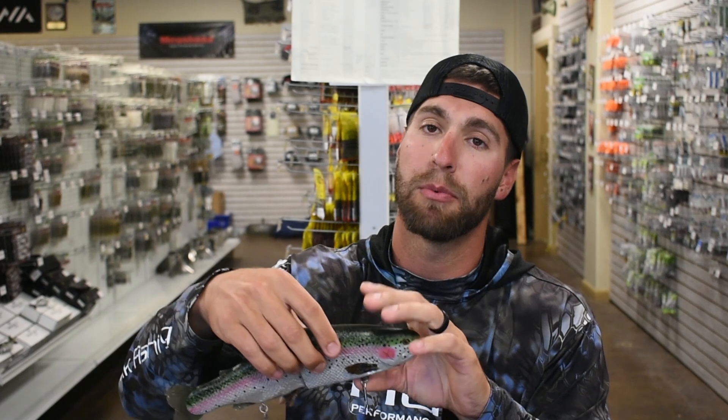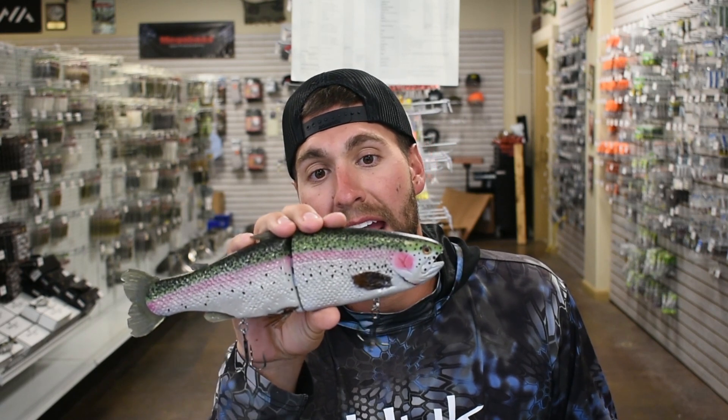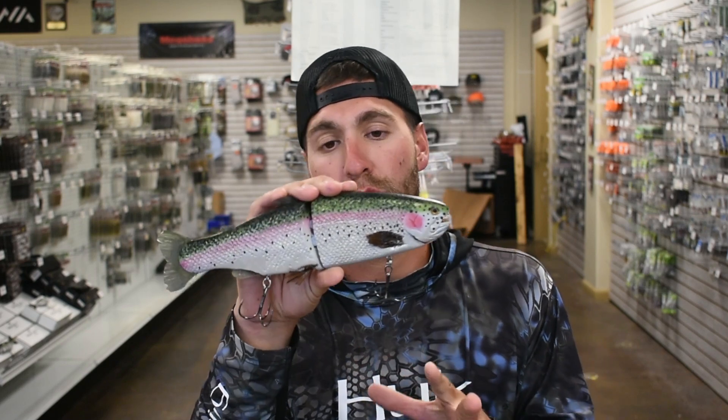The box says Hinkle. I custom painted this one in the shop — we custom paint, Dustin dials them in. We painted it and it looks like a rainbow trout. It's a huge bait — I think it's an 11-inch bait, weighs about nine or ten ounces. It is a behemoth of a bait. This is the Hinkle Trout.